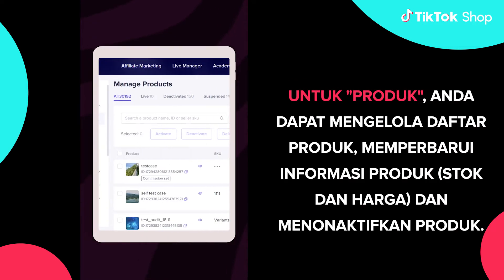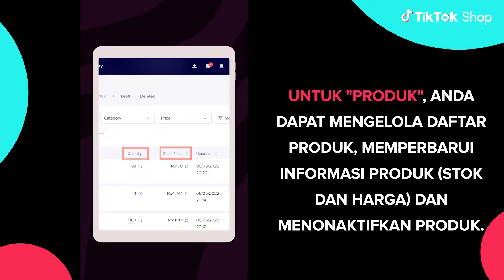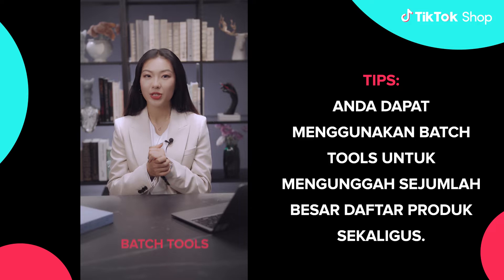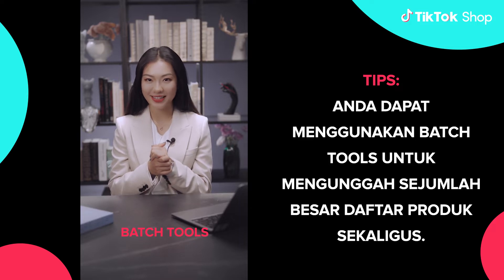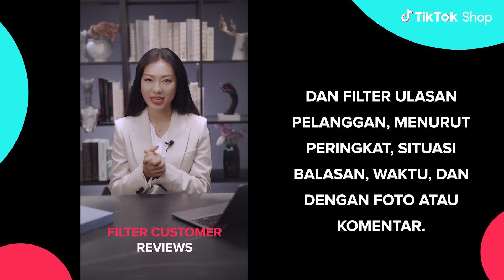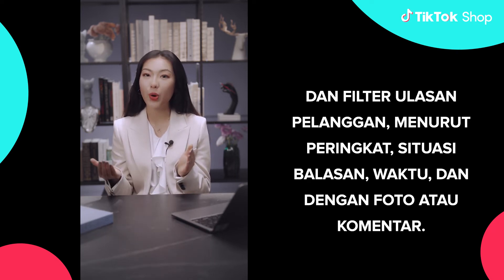For products, you can manage product listings, update product information, stocks and price, and deactivate products. Tips! You can use batch tools to upload a large number of product listings at once, and filter customer reviews according to ratings, reply situation, time, and with photo or comments.